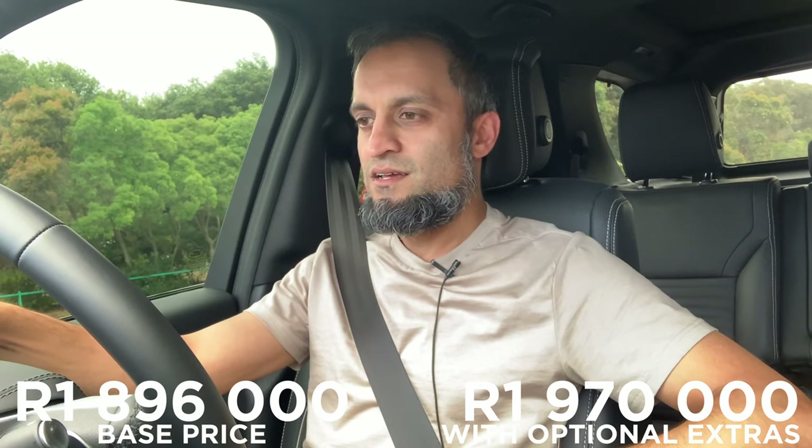The car is just under two million — the base price is 1.896 million, and plus optional extras of about 60 to 70 thousand, you're looking at about 1.97 million.